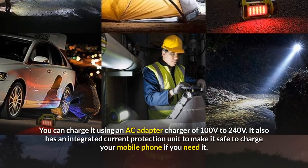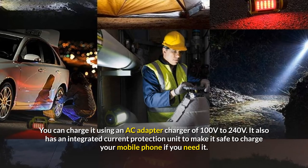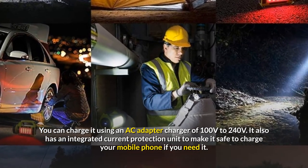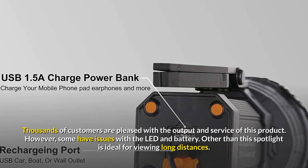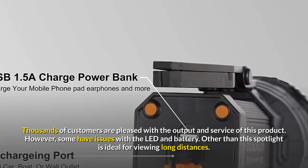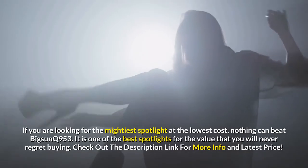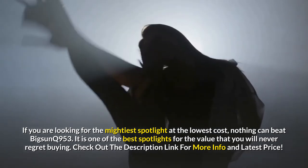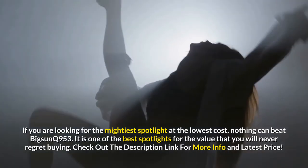You can charge it using an AC adapter charger of 100V to 240V. It also has an integrated current protection unit to make it safe to charge your mobile phone if you need it. Thousands of customers are pleased with the output and service of this product. However, some have issues with the LED and battery. Other than that, this spotlight is ideal for viewing long distances. If you are looking for the mightiest spotlight at the lowest cost, nothing can beat BigSun Q953. It is one of the best spotlights for the value that you will never regret buying.